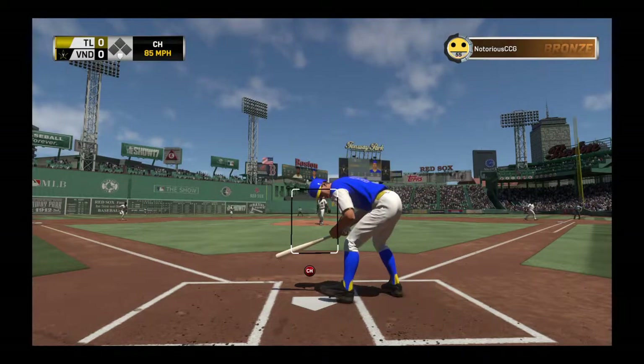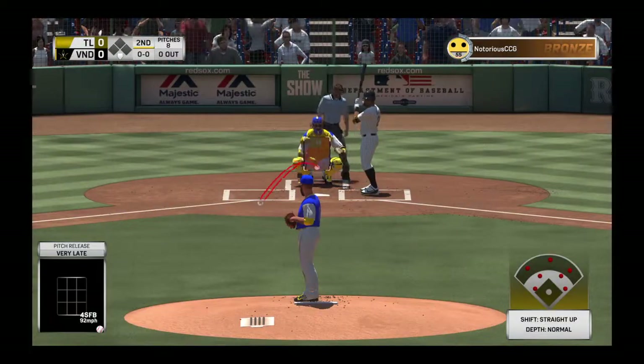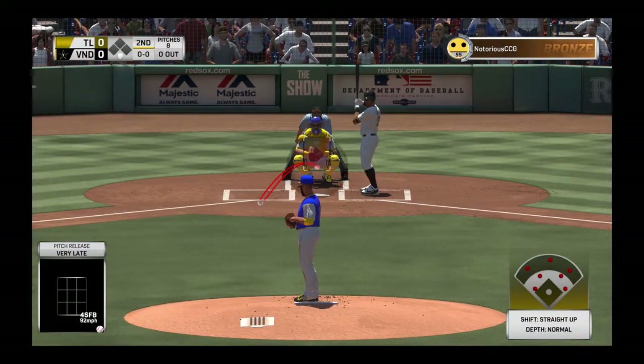A swing and a miss as he chases with two strikes. At the plate, Chris Davis. He'll look to get something going here in this ball game.